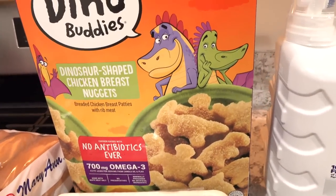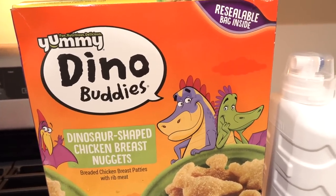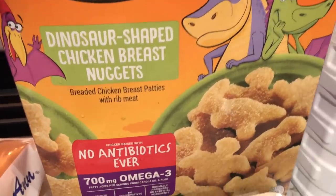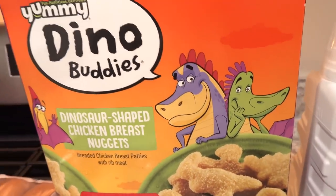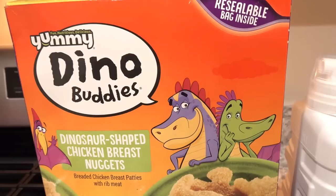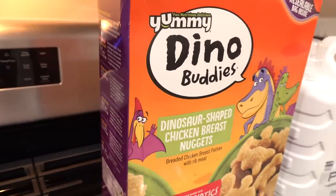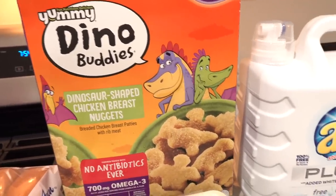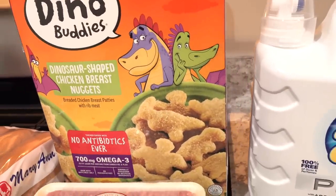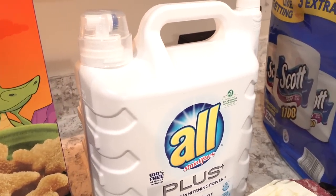I had picked these up in my last Costco haul and they cooked up very nicely in the air fryer. This is five pounds of chicken nuggets and they are on sale at Costco right now. So I decided to go ahead and grab another box since they were very tasty and cooked up really well in the air fryer.